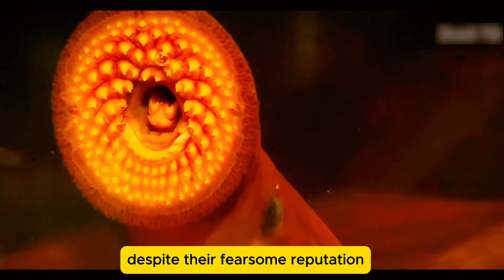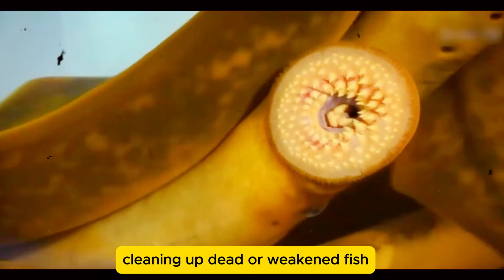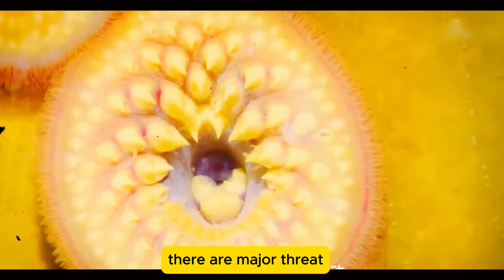Despite their fearsome reputation, lampreys play a role in ecosystems where they naturally belong, cleaning up dead or weakened fish. But in areas where they invade, they're a major threat.